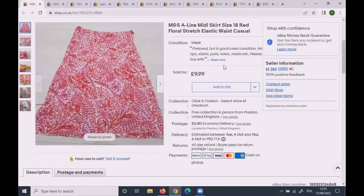This M&S midi skirt was again size 18 and again sold for £9.99 plus postage.